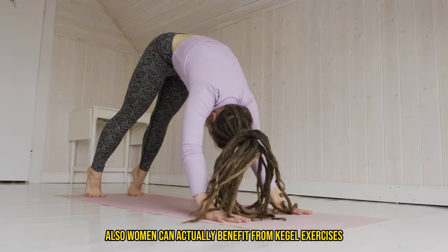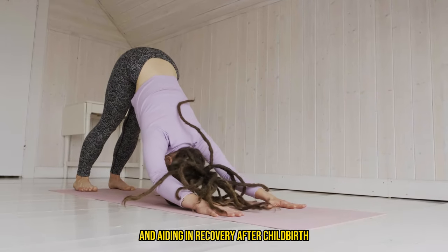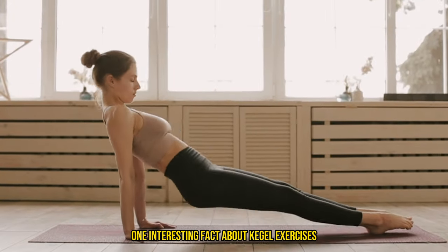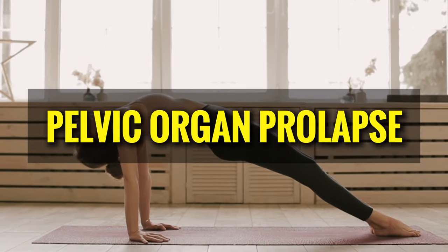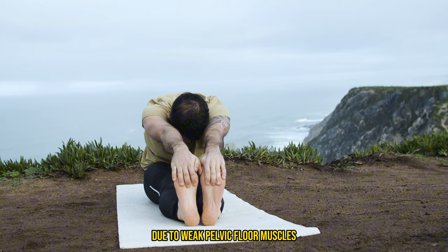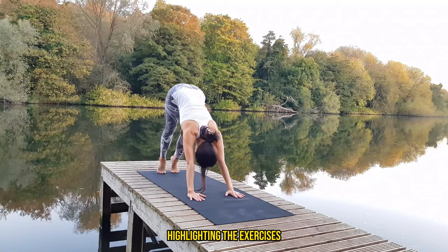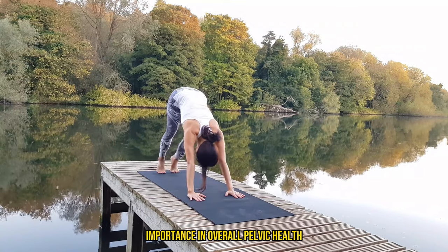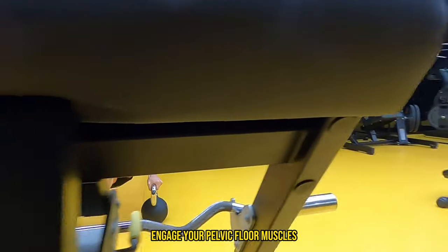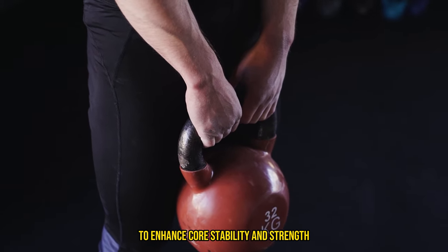Women can also benefit from Kegel exercises — they strengthen the pelvic floor muscles, improving bladder control, enhancing sexual pleasure, and aiding in recovery after childbirth by maintaining muscle tone and support in the pelvic region. One interesting fact is that Kegel exercises can help prevent and treat pelvic organ prolapse, a condition where pelvic organs like the bladder, uterus, or rectum drop from their normal position due to weak pelvic floor muscles. You can also combine Kegel exercises with kettlebell workouts — engage your pelvic floor muscles during exercises like swings or squats to enhance core stability and strength.